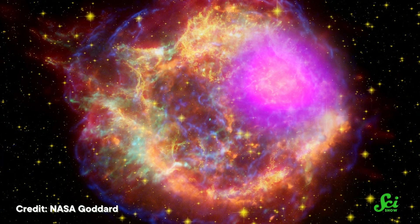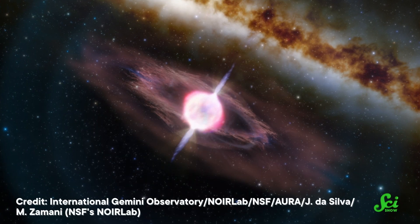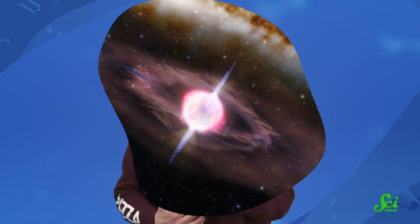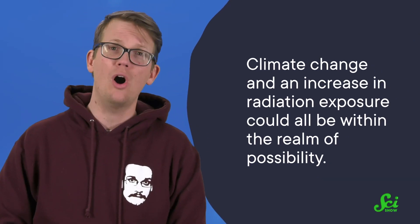Could we see a supernova event like this again? Well, according to astronomers, yes and no. It would have to happen pretty close to our planet — anywhere between 30 to 300 light-years — for a supernova to affect us. But supernovas are fairly common. Even in our Milky Way galaxy, supernovas happen a few times a century. If another supernova happened that close, we wouldn't get hit directly by x-rays and gamma rays because we'd be far enough away. But it would be visible from Earth, and those accelerated cosmic rays would still pepper our atmosphere for decades. Climate change and an increase in radiation exposure could all be within the realm of possibility.